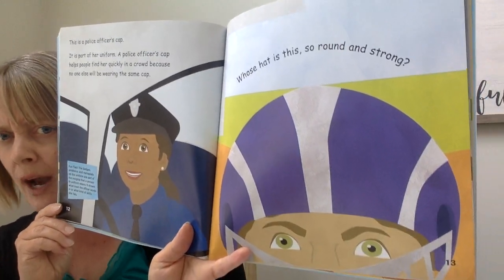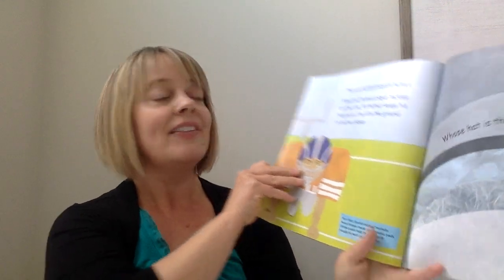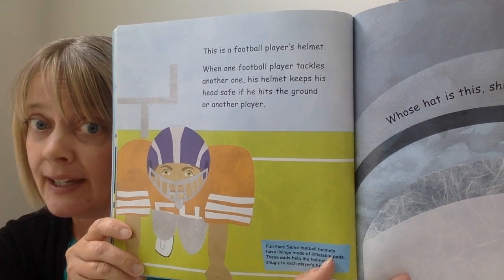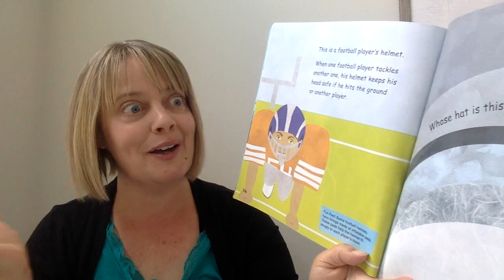Whose hat is this, so round and strong? This is a football player's helmet. When one football player tackles another, his helmet keeps his head safe if he hits the ground or another player. Fun fact: some football helmets have linings made of inflatable pads. These pads help the helmet fit snugly to each player's head.